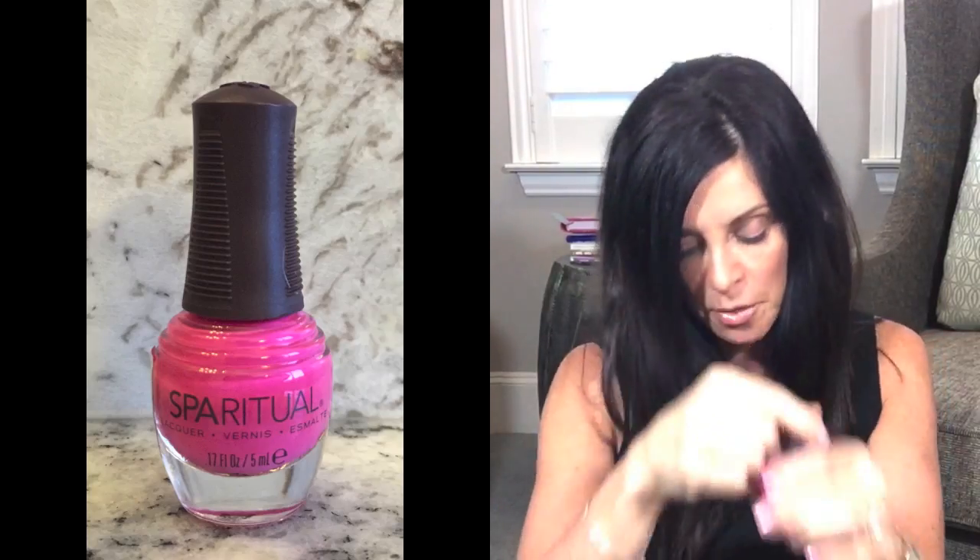Next is a cute little nail polish from Spa Ritual. The color is called Strike a Pose — it's a nice pretty fuchsia hot pink sort of color that would be great on fingers and toes for the summer. Since this is the summer box, everything in here is geared toward products you would use in the summer.